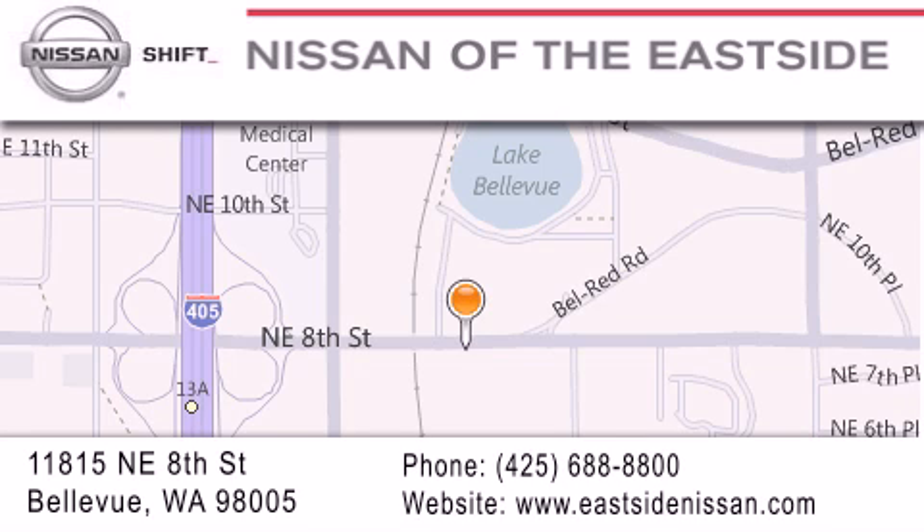We want you to feel that when you do business with Nissan of the East Side, life gets better. Please call us today to schedule a test drive at 425-688-8800.